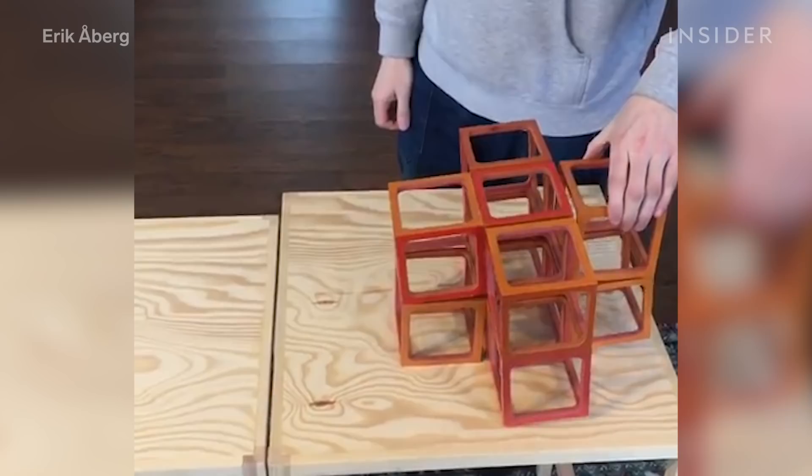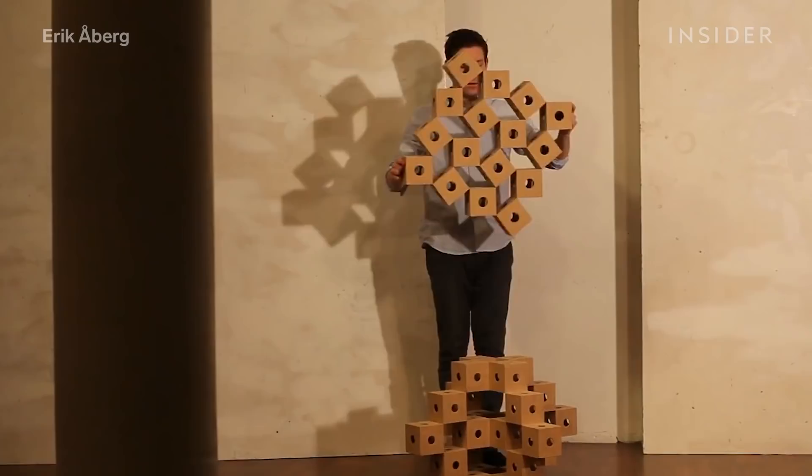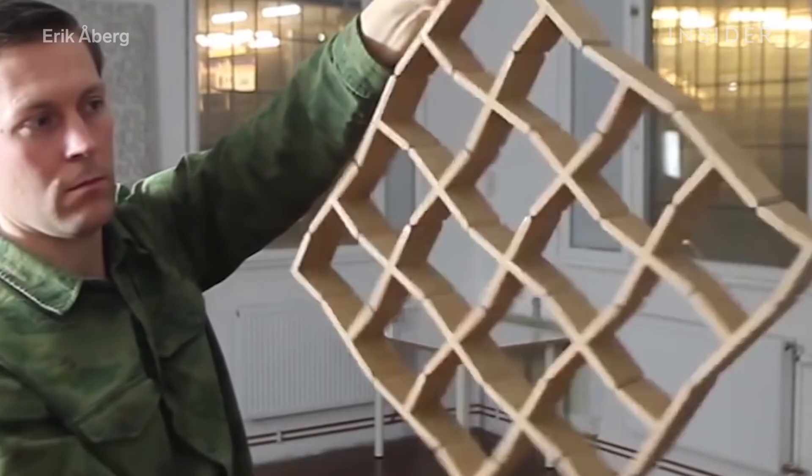"My guess is that the number of variations that you can create with this method is infinite. If I find one variation that has two layers, I can just keep adding layers — three, four, five, and so forth. And there's not really a ceiling to that." What would you build with these blocks?